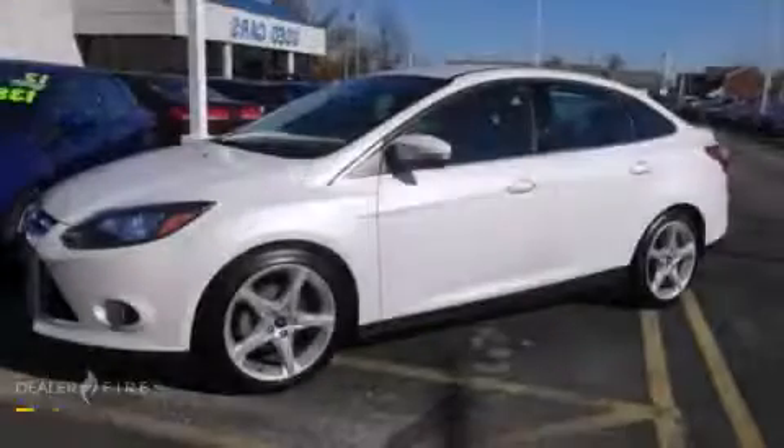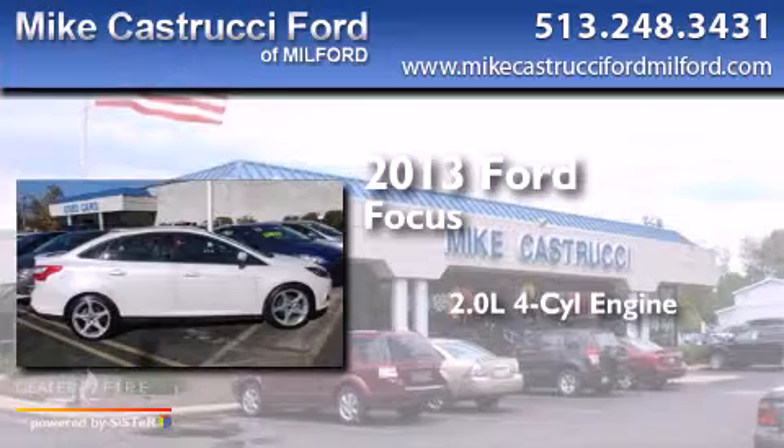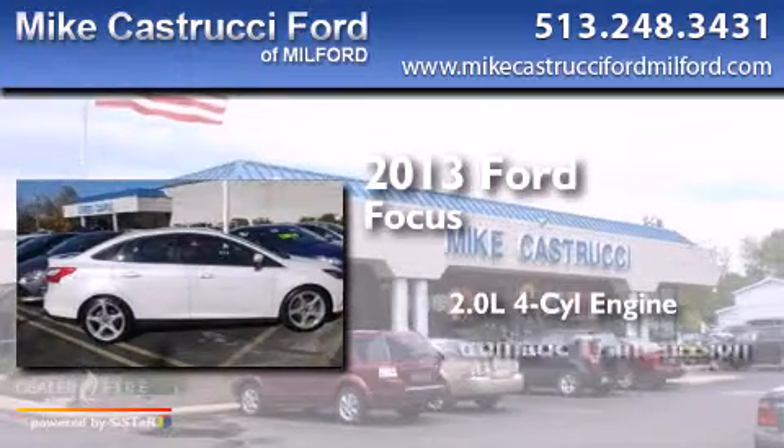This is a 2013 Ford Focus. It has a 2.0-liter 4-cylinder engine and an automatic transmission.